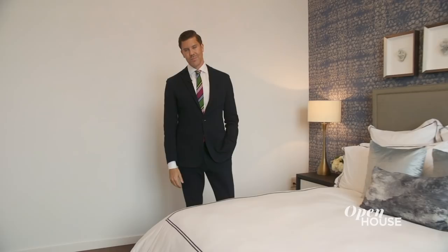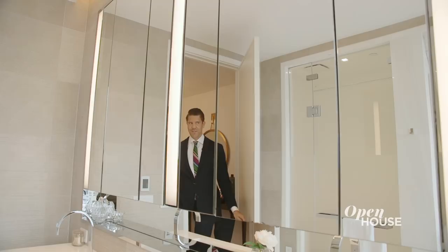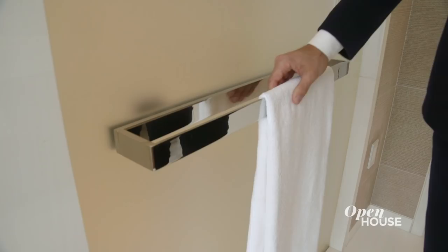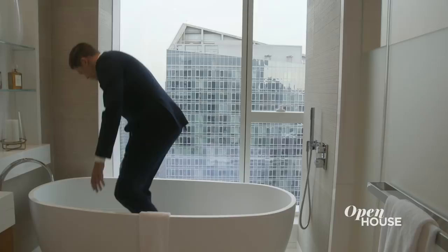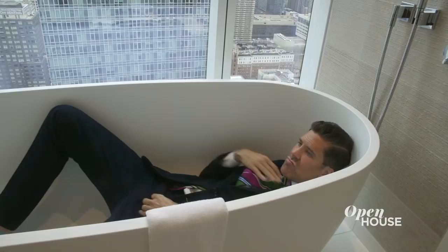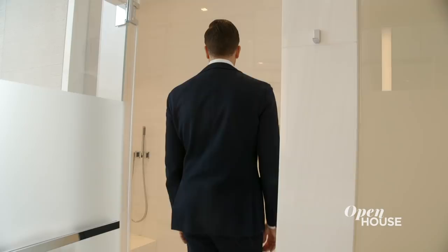Hear how quiet it is in here? I saved the best for last. This is a true spa. Some of my details that I love: the towel holders, the beautiful freestanding tub and the view of the Hudson River. I just wanted to show you that I could fit. I love these glass doors — they're so beautifully frosted. And the Bianca Dolomiti marble slabs. Look at this, how beautiful. You can sit here and just relax. Can you close the door? I want to get some privacy.